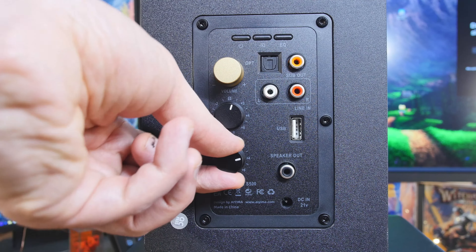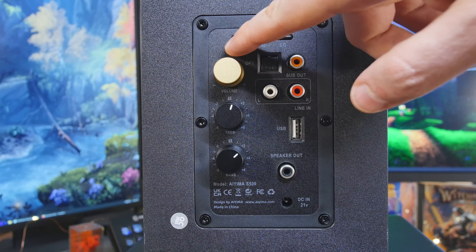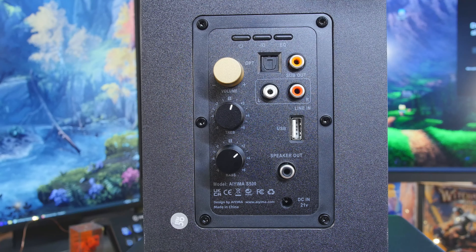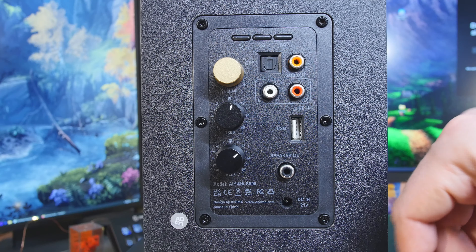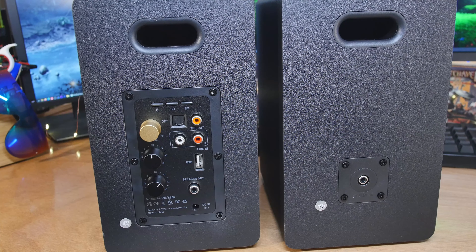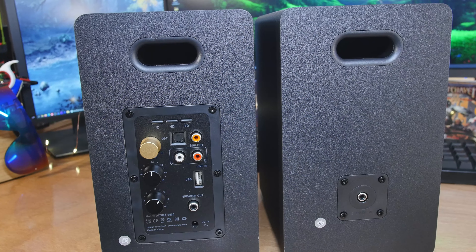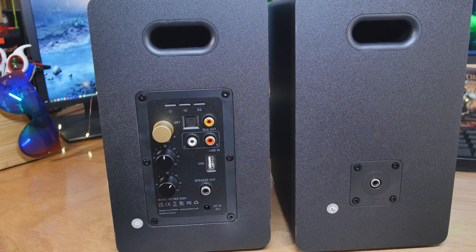Beside that we have a sub out — another thing you don't see on speakers in this price range very often. Below that we have RCA line in, left and right, and then we have USB. This is not USB input from your computer — there's no DAC in here doing anything. This is for plugging in a USB thumb drive filled with songs. You can use the remote it comes with to switch through all the songs, so that's handy if you take it somewhere. And the last little RCA is just a speaker out for the second speaker.